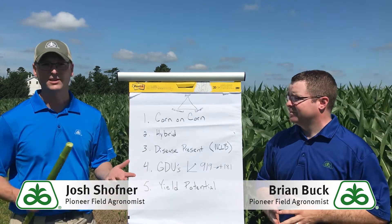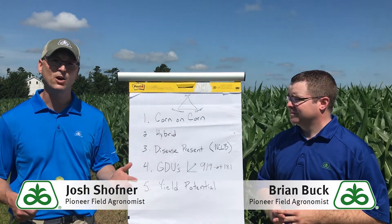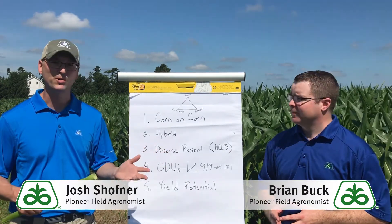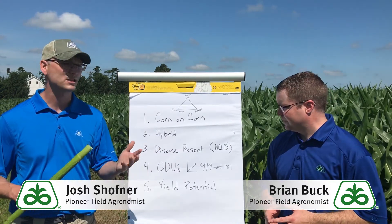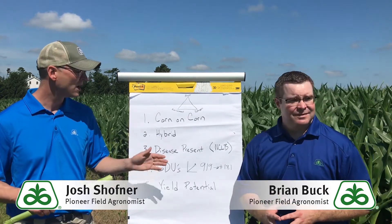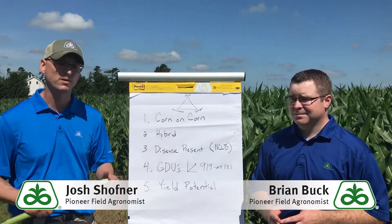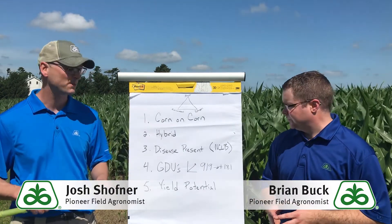Disease presence is another thing we want to look at. In a lot of cases prior to tassel, I like to scout, though in many years we're not going to see presence of these diseases yet. If we're seeing northern corn leaf blight lesions prior to tassel, that's going to be a huge red flag and something I'm really going to target for applications. We also want to look for gray leaf spot, any signs of anthracnose on the lower leaves, or other issues. Scouting and disease presence is a big deal.